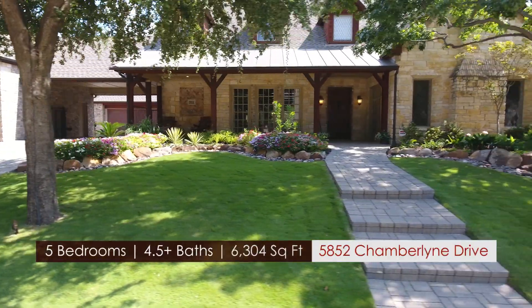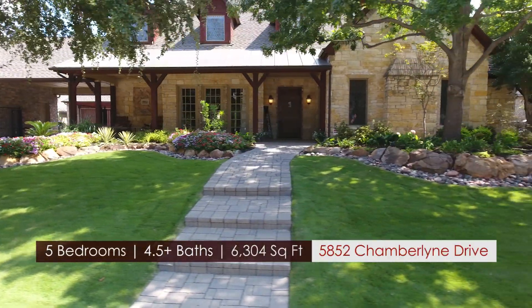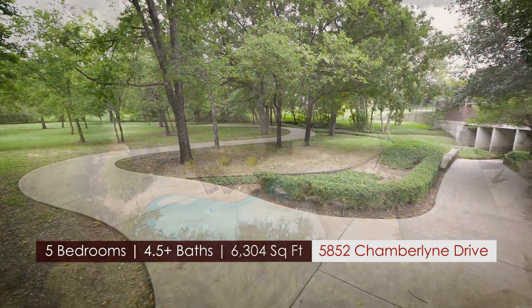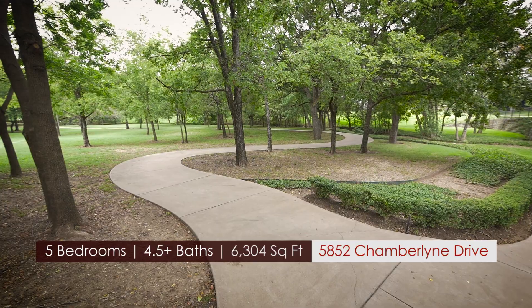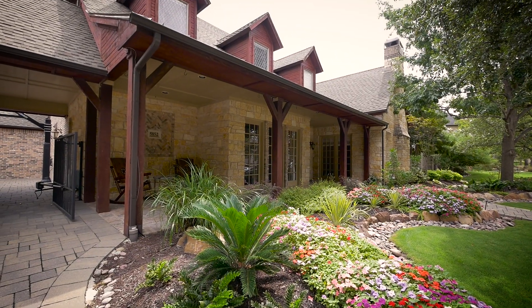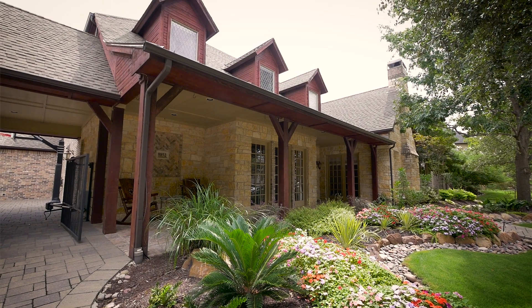This five bedroom, four bath and two half bath home offers 6,300 square feet of luxurious living space. The home is located in one of Frisco's most prestigious guard-gated communities, Starwood. The rustic style stone and front porch give this home a welcoming feel.